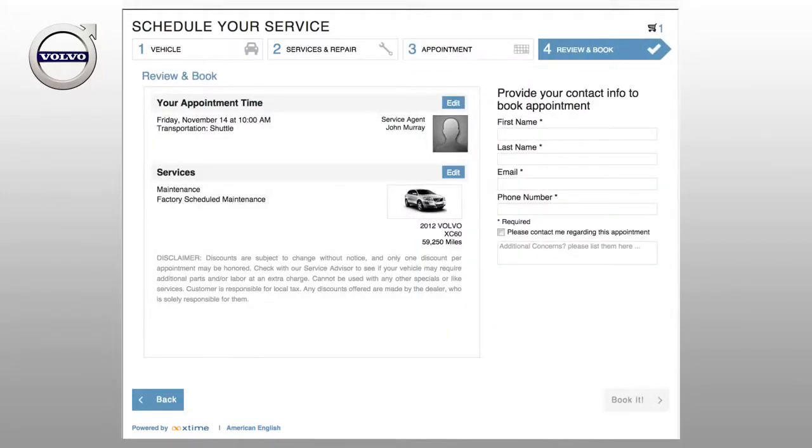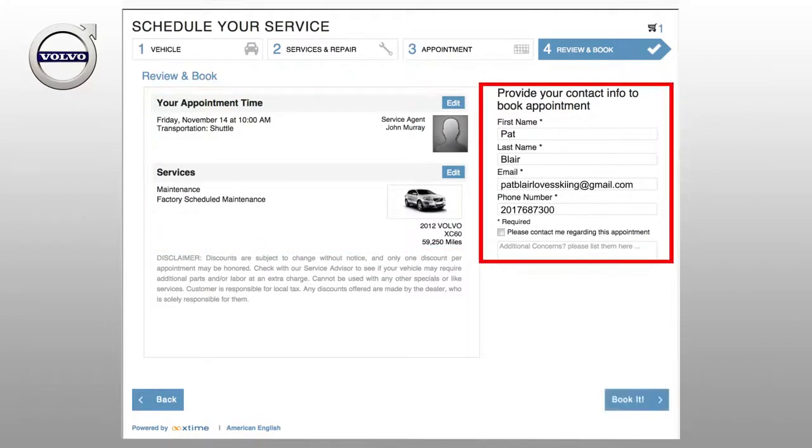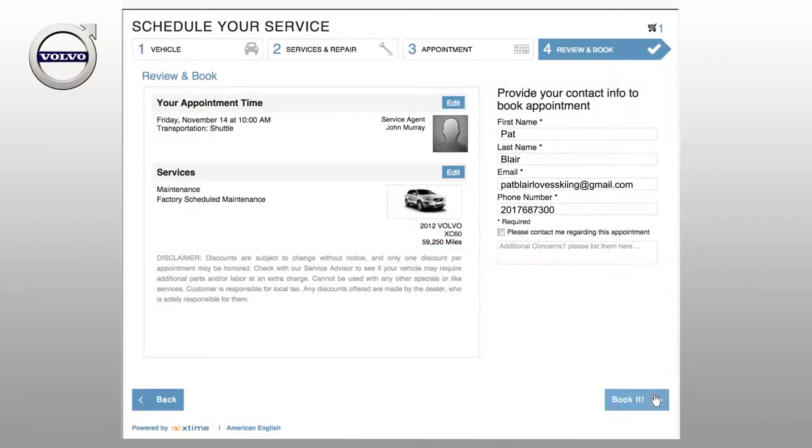Finally, in Step 4, review your appointment time and the services you've requested, provide your contact information, and book it.